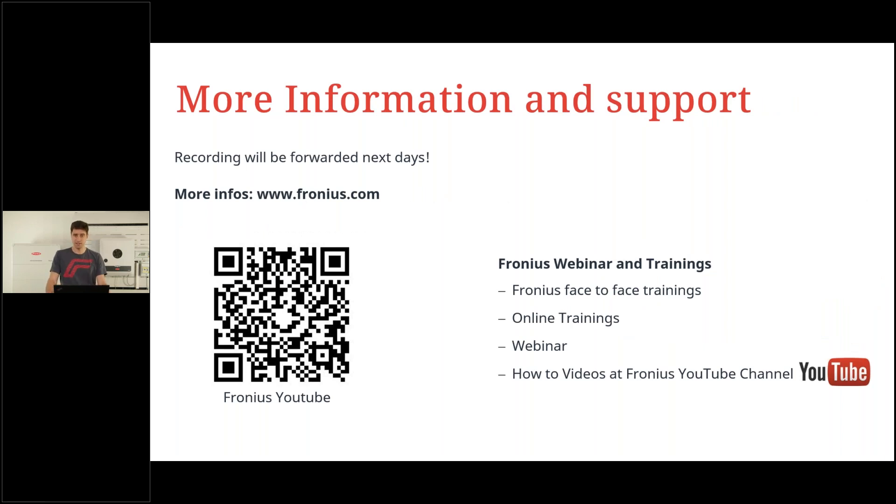We're coming to the end of this webinar — I hope it was informative and you enjoyed watching it. As always, the recording will be sent to you and you can re-watch at any time. If you'd like to register for other webinars, online trainings, or face-to-face trainings in Austria, you can do so on our homepage. I also want to point out the Fronius YouTube channel — it always pays off to visit, as you'll find all the how-to videos mentioned in this webinar.